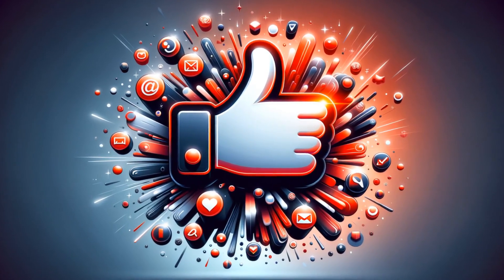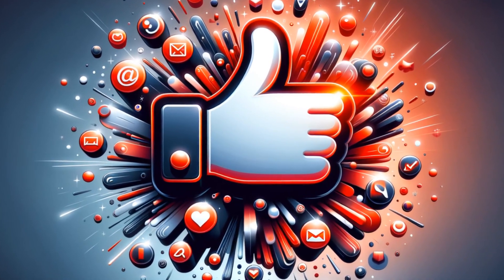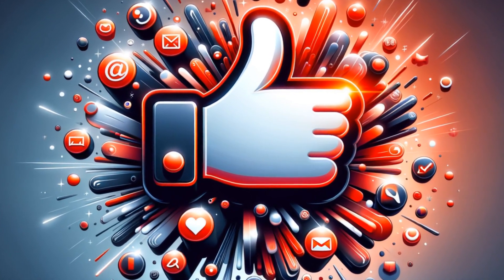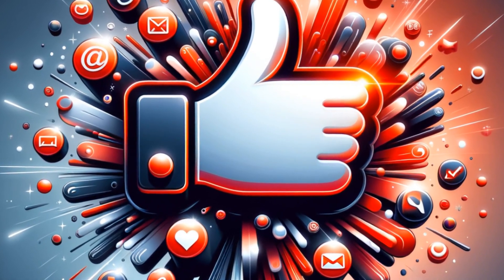As always, before we get started, make sure you hit that like button and subscribe. By doing so, you're not only supporting our channel, but also staying up to date with the latest content we have to offer.